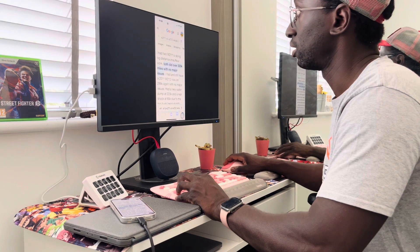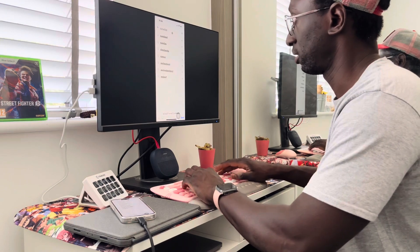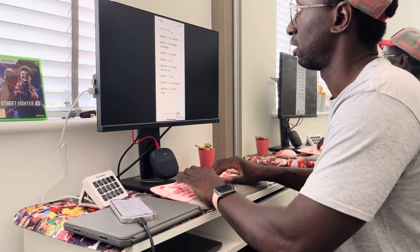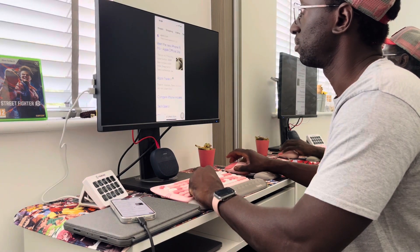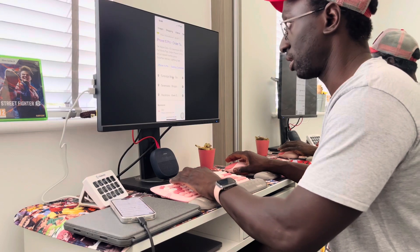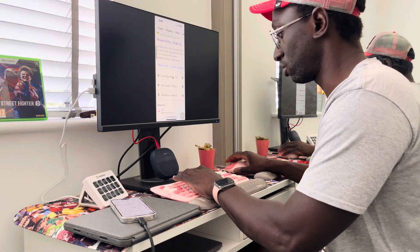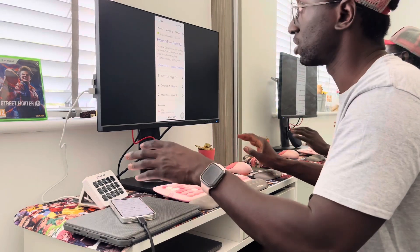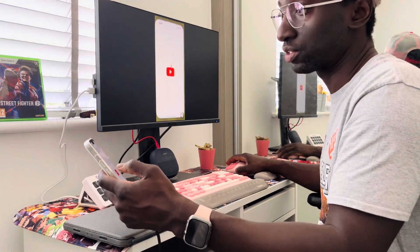All the letters and numbers work. However, there are some things that don't seem to work that well — for example, the Escape button doesn't do anything. Some of the function keys do work though — volume up and volume down work, which is nice. But overall, there's a cursor now, so let's go back on YouTube.